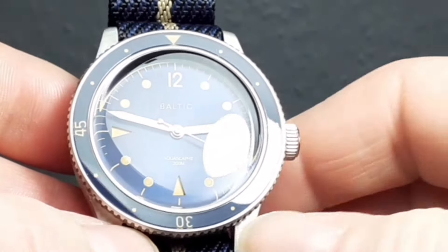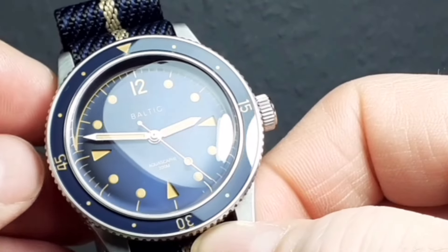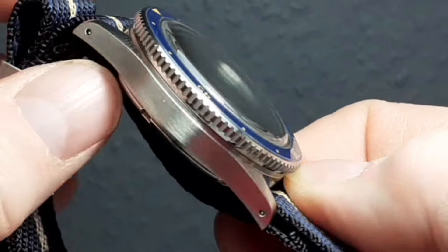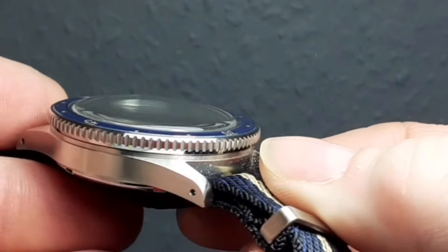It also has, I would say, a very similar presence on the wrist, or feel, with the case shape and the domed sapphire crystal.